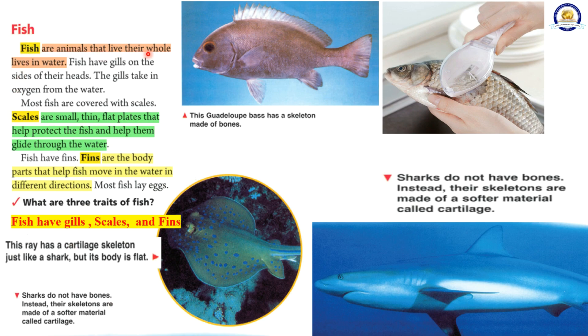Fish are animals that live their whole lives in water. Fish have gills on the sides of their heads. The gills take in oxygen from the water. Most fish are covered with scales. Scales are small, thin, flat plates that help protect the fish and help them glide through the water. Fish have fins. Fins are the body parts that help fish move in the water in different directions. Most fish lay eggs. The three traits of fish are gills, scales, and fins.